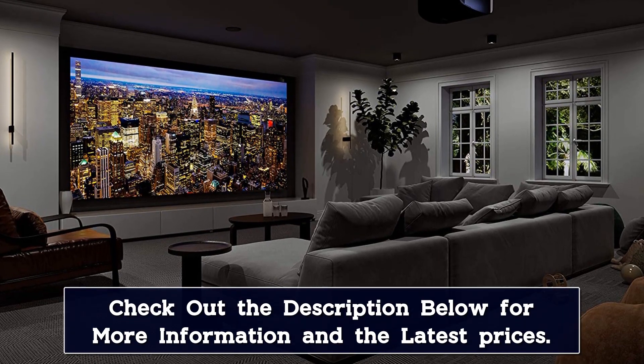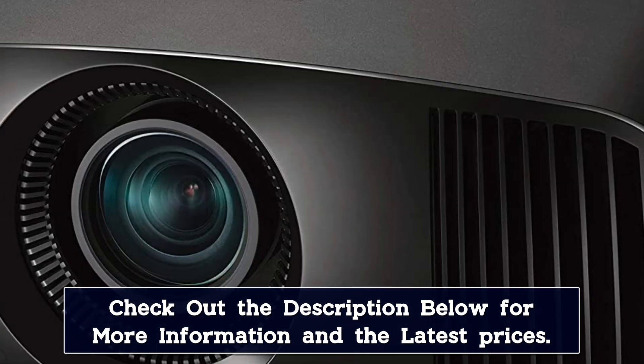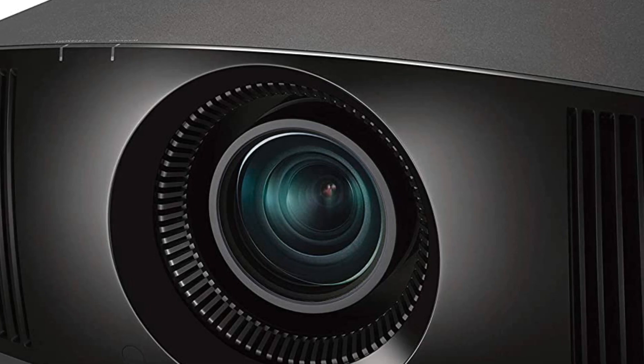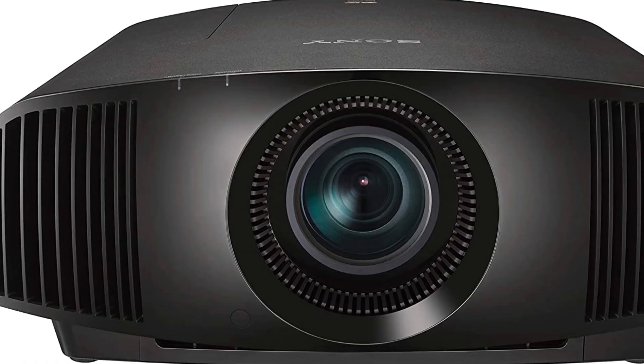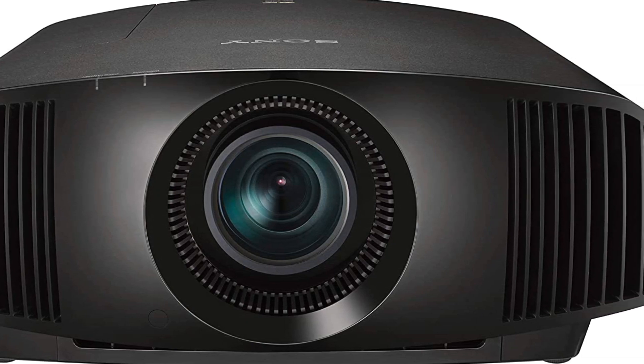The exclusive technology allows for two key features well worth the hefty price tag: dynamic HDR enhancer, a dynamic frame-by-frame improvement upon Sony's tonal mapping, and super-resolution reality creation, which uses object and pattern recognition to sharpen objects and eliminate digital noise.